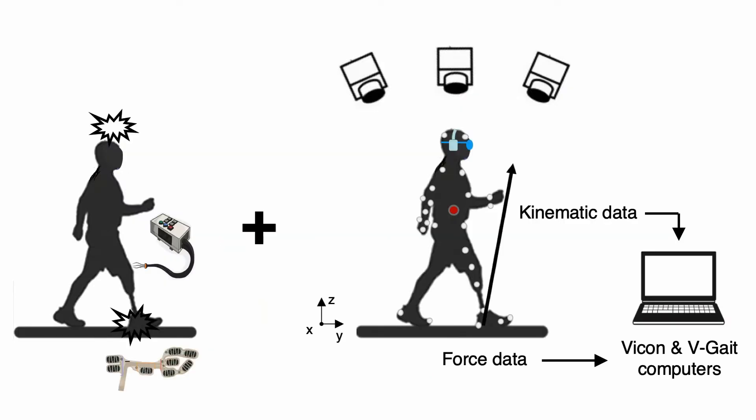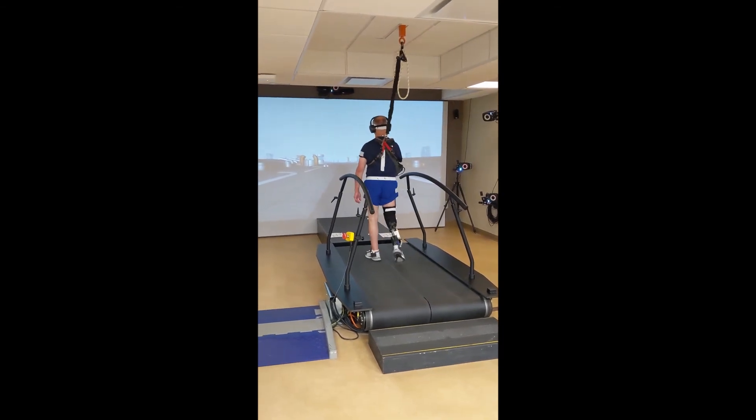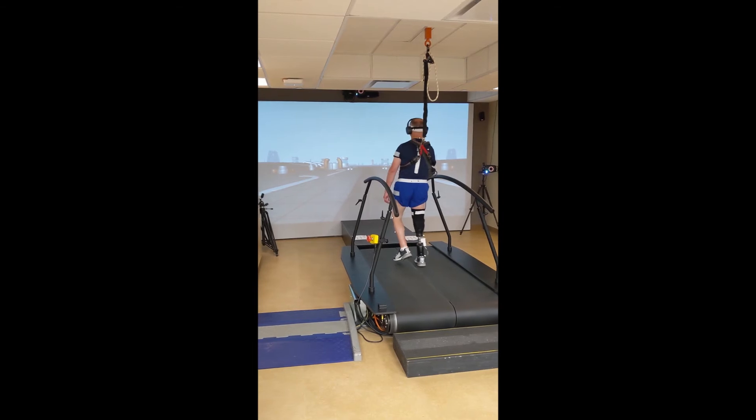My current project is to determine if our sensory neuroprosthesis can reduce the gap between the perceived and actual movement of their prosthetic leg during walking, and whether our sensory neuroprosthesis can be of great help improving gait asymmetry.